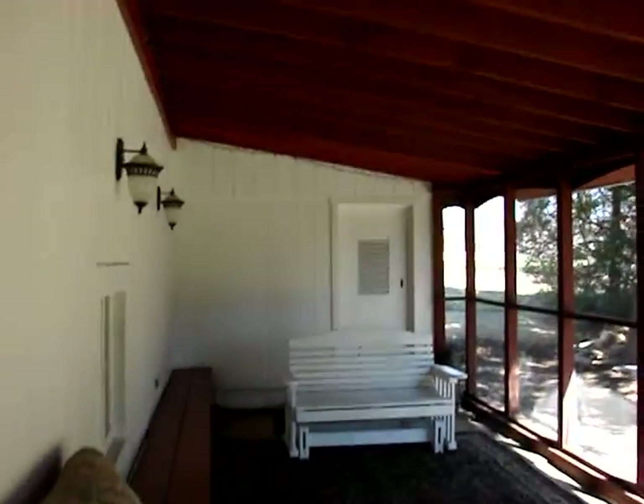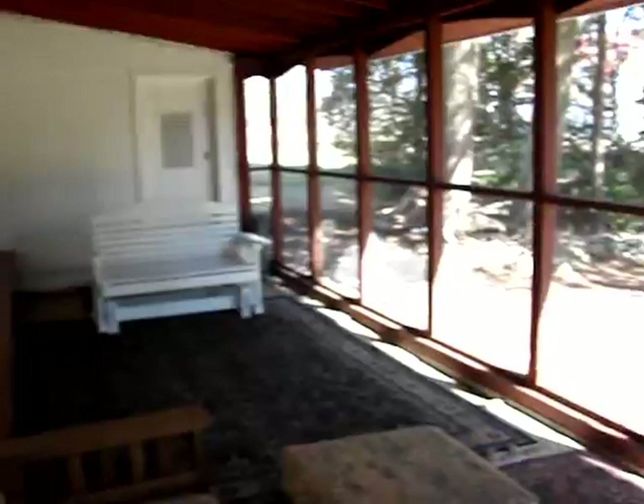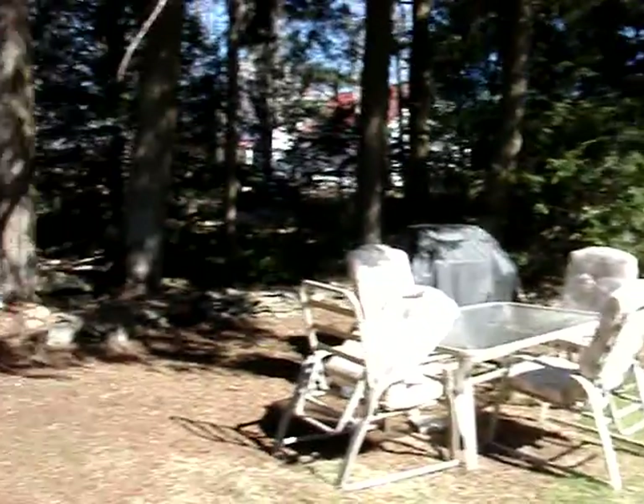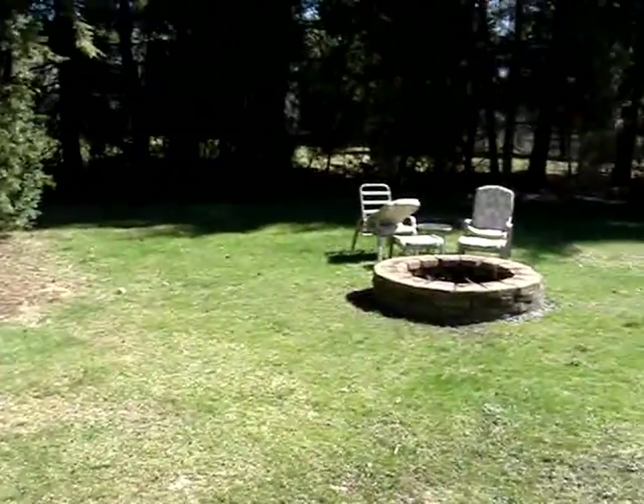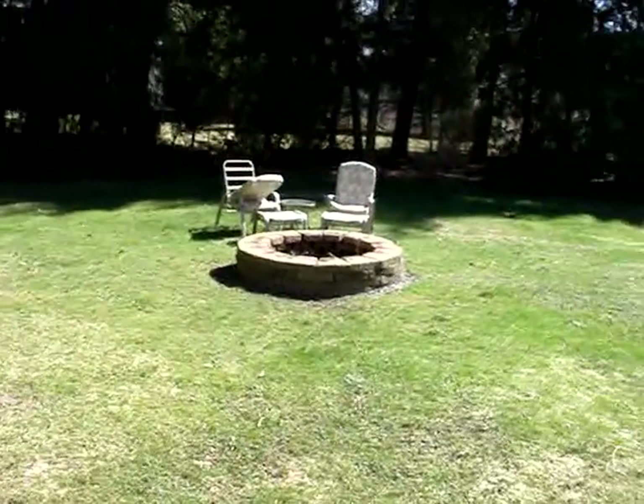This is a fantastic space — a nice big screen porch, very private, and a surprisingly private backyard. There's almost a half an acre of land, and it's a nice flat level area with a nice fire pit.